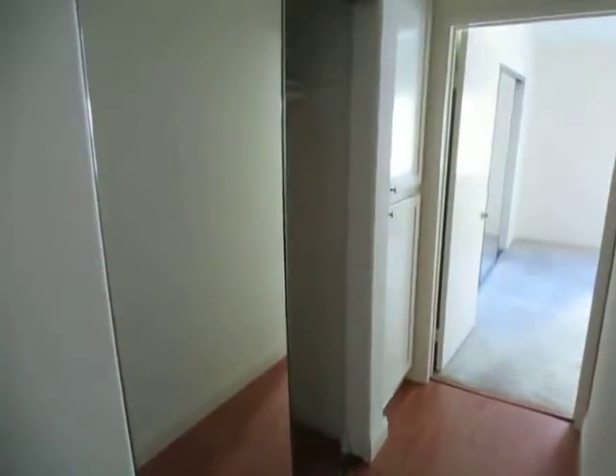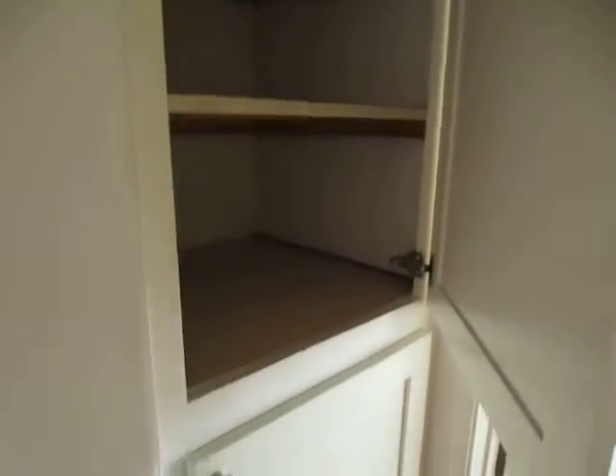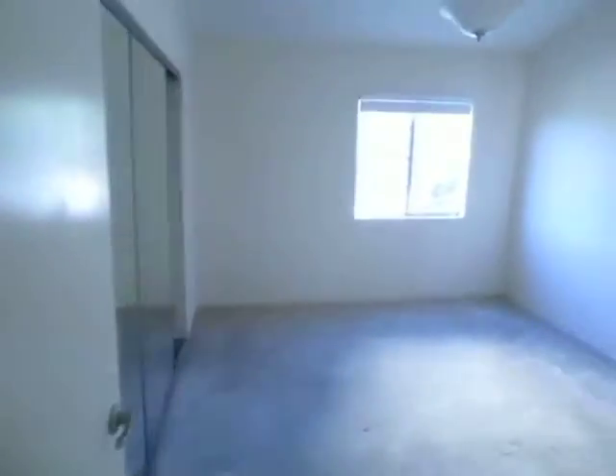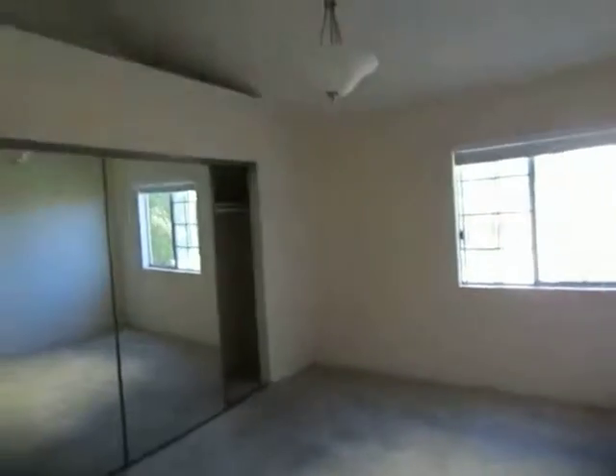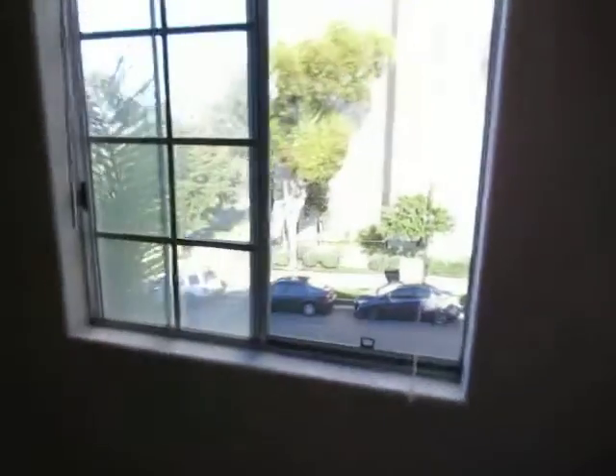Here's the first of two full bathrooms — there is a tub and shower. I apologize, but the electricity is turned off so I can't illuminate it any further. Down the hallway there is plenty of closet and storage space. Making our way into the master bedroom suite, which also has tall ceilings and soft carpet.